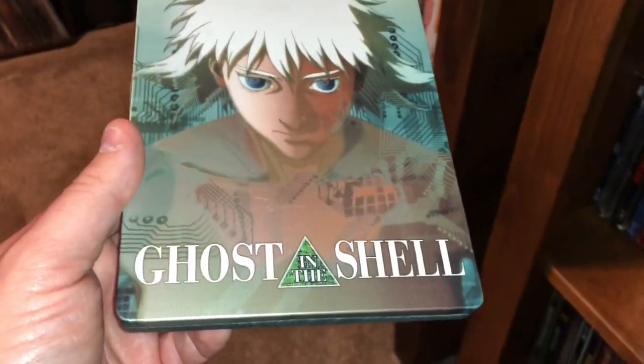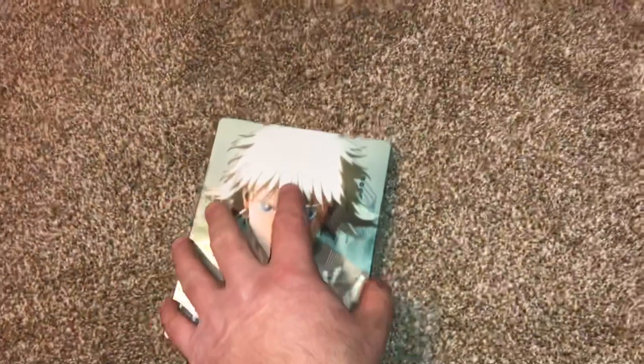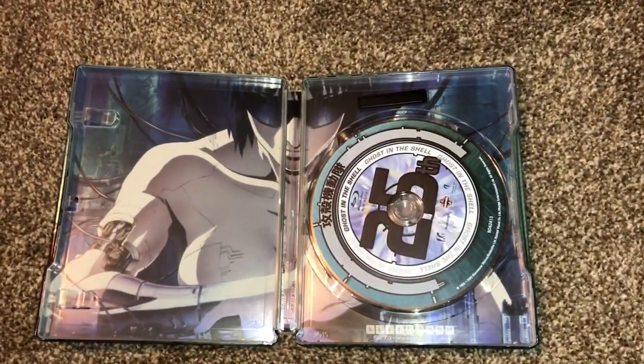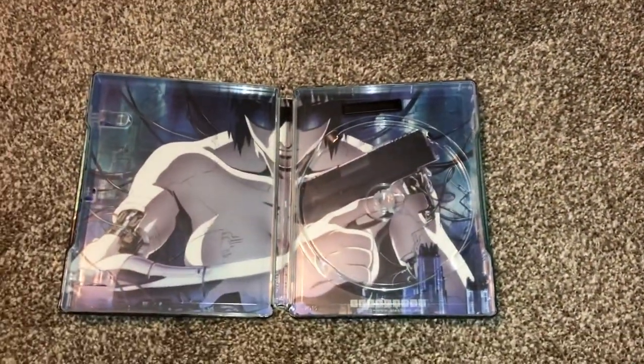Here's a pretty cool anime called Ghost in the Shell — I like this one. This was put out by Anchor Bay. Looks like it's the 25th anniversary. Very cool.